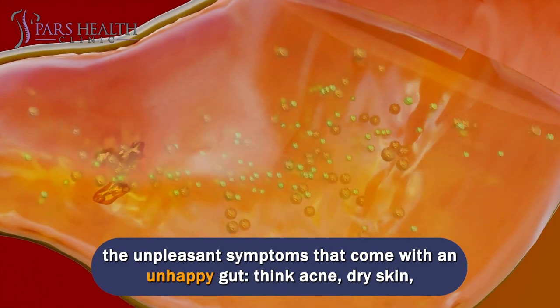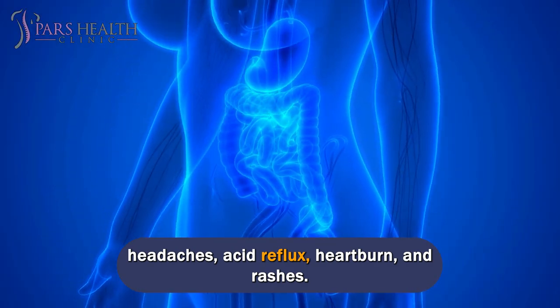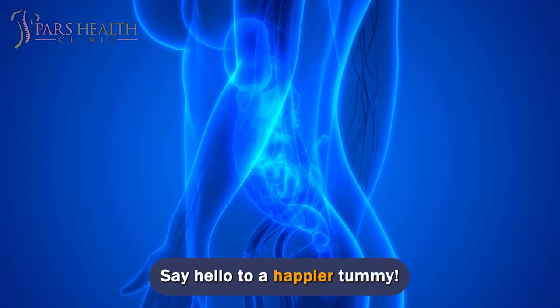It's like waving goodbye to stomach inflammation and all the unpleasant symptoms that come with an unhappy gut — acne, dry skin, headaches, acid reflux, heartburn, and rashes. Say hello to a happier tummy.